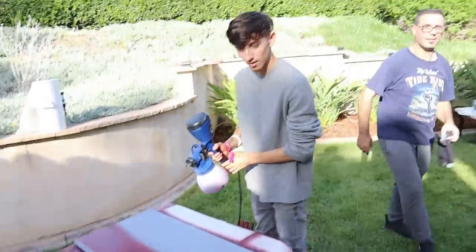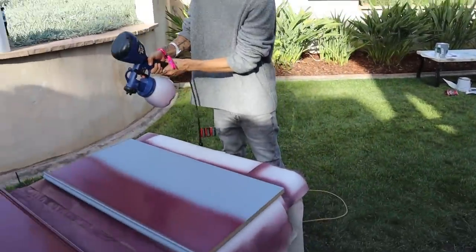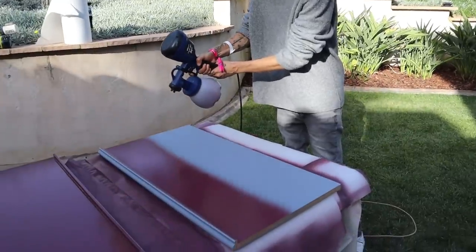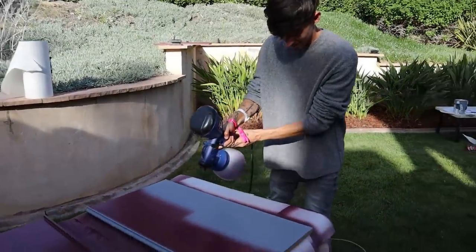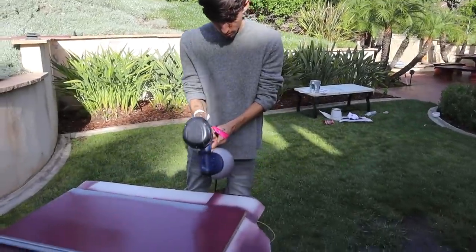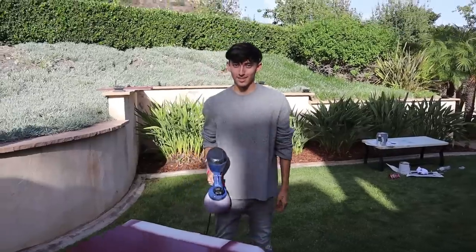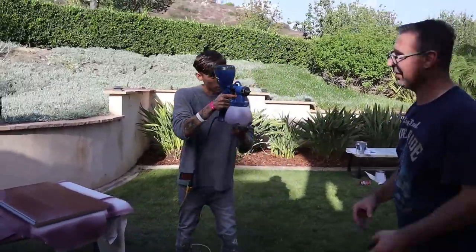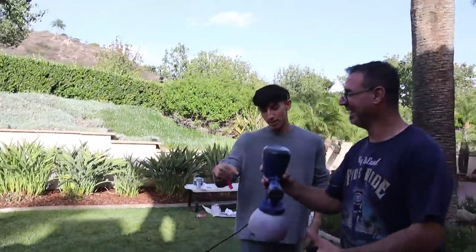45 degree angle — don't mess it up, Noah. That's not 45, that's 35. Don't mess it up, 45 degree angle. Move your hand — I got this. You're better than me. Come on, that was sick! Good job. Don't do that. That's nice, I've never seen that.